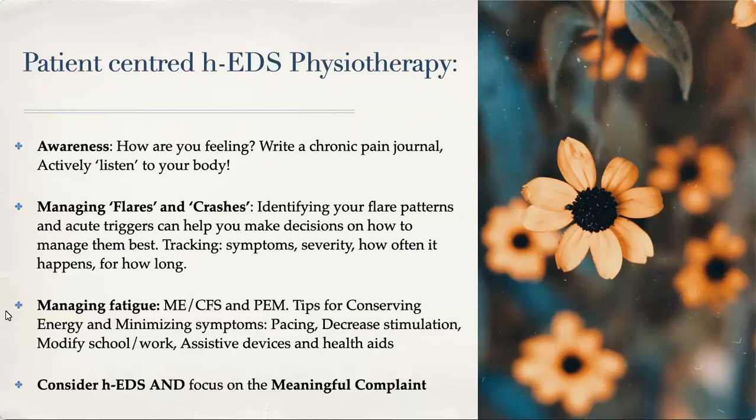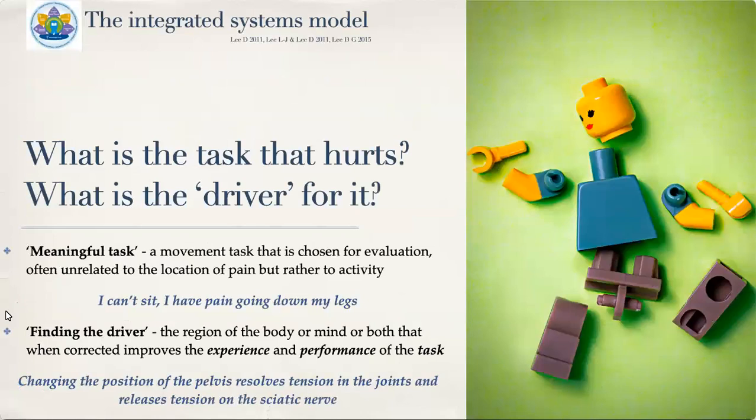Tips for conserving energy and minimizing symptoms include pacing, decreasing stimulation, modifying your school or work life, and using assistive devices and health aids. It's important that we consider the diagnosis and focus on the meaningful complaint. In the integrated systems model I use, it's important to determine what is the task that hurts and what is the driver for it. This differs when you have constant persistent pain versus pain with a specific movement. For example, if you can't sit because you have pain going down your legs, that's your meaningful task — a movement or posture chosen for evaluation.